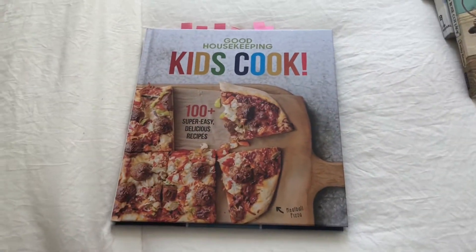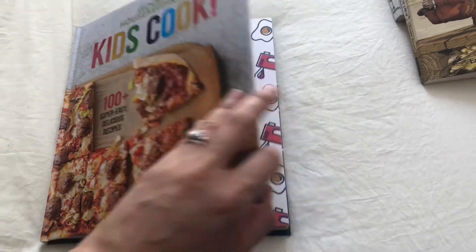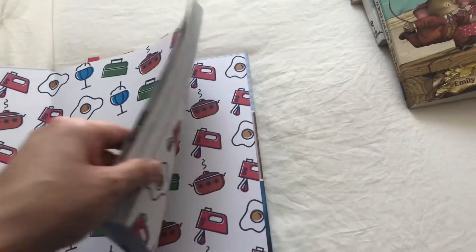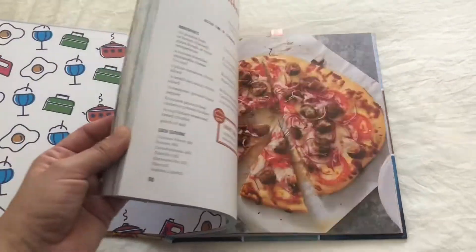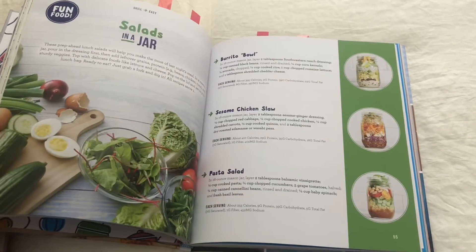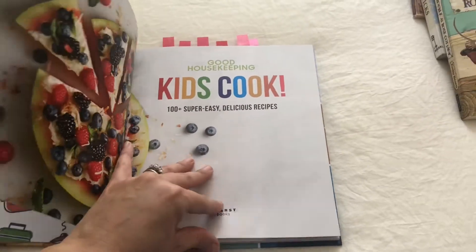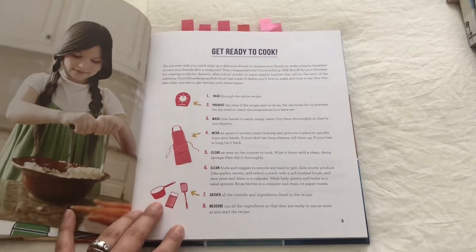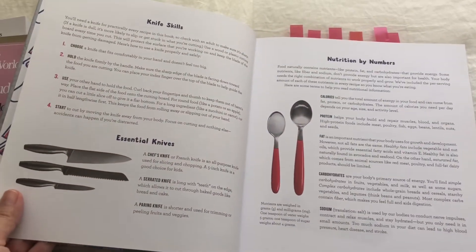This is something that I just thought would be fun for us to do together as a family this summer. This is a kids' cookbook. I believe I purchased mine from Sunlight, but I'm sure you can find it anywhere. It just has a lot of kid-friendly recipes. So this would be just for fun for us to do together. In the beginning, it actually tells you some of the items that you're going to need before starting to cook.